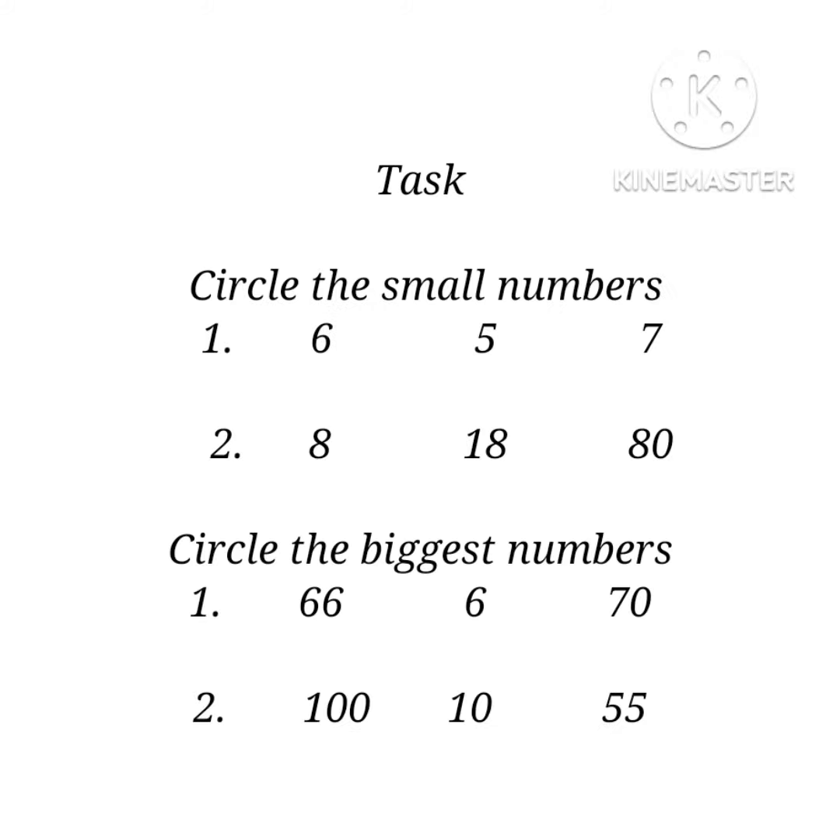So we have a task. The first part says circle the small numbers. The second part says circle the biggest numbers.